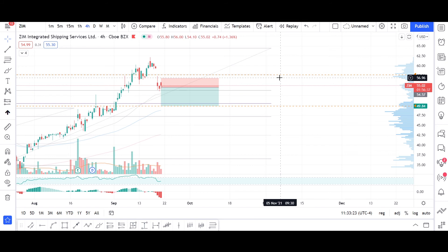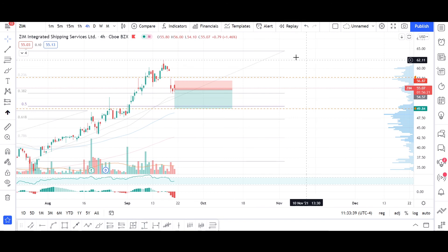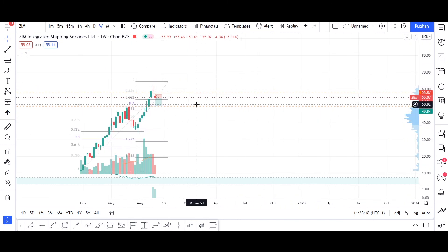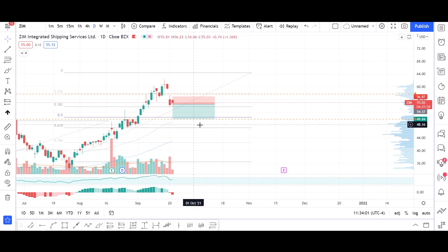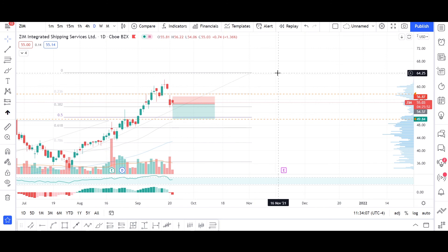Since ZIM in the longer horizon is still in an uptrend, I wouldn't find this stock getting lower than $50 right now, but the $50 level might be maintained. So I would approach this first target of $49.90 as quite rational.